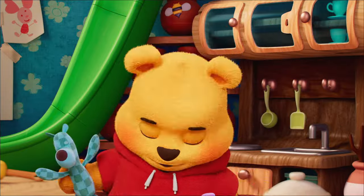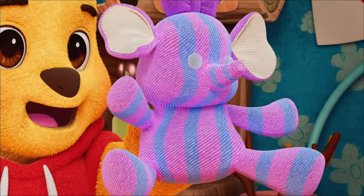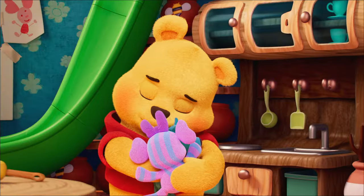Do you like my stuffies? This one is a heffalump. I'm a heffalump! And this one is a woozle. I'm a woozle! I really like my stuffies!